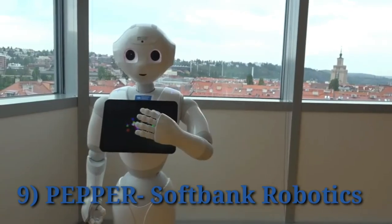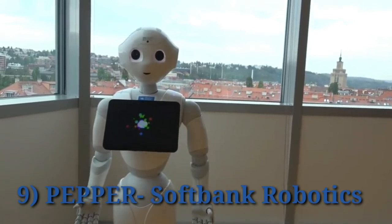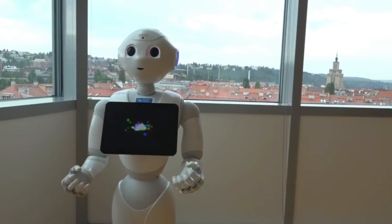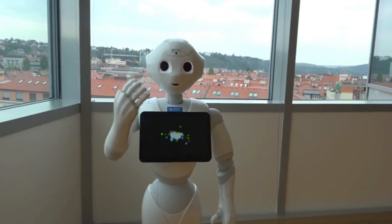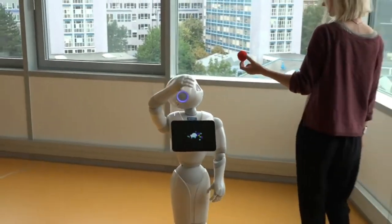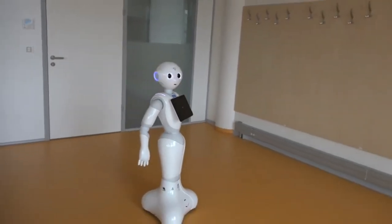SoftBank Robotics' Pepper was designed to be a friendly emotions-reading helper, to work as a receptionist, in retail and even as a nanny. Now Pepper comes with an educational integrated development environment called Tethys, created to teach students how to code. Using the software, students can program the humanoid to move, talk, gesticulate and show different messages on its screen, all in real time.